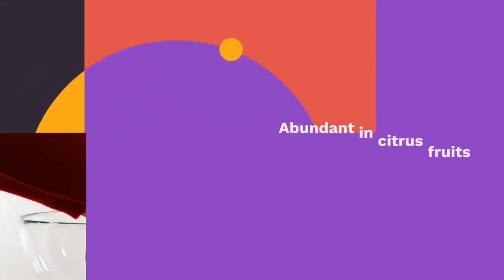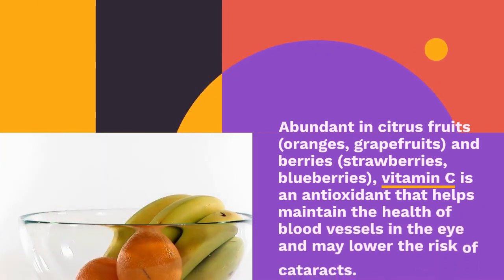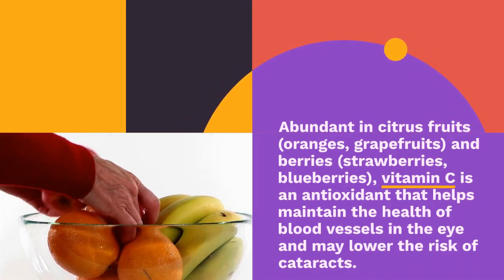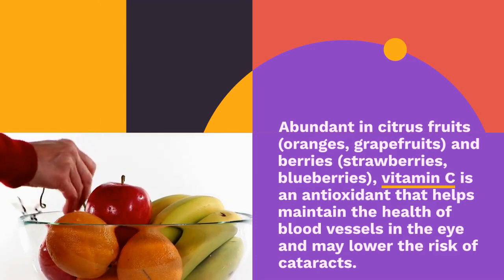Vitamin C. Abundant in citrus fruits, oranges, grapefruits, and berries — strawberries, blueberries — vitamin C is an antioxidant that helps maintain the health of blood vessels in the eye and may lower the risk of cataracts.